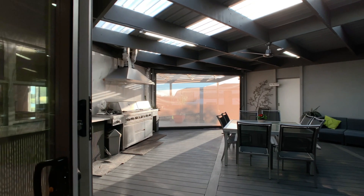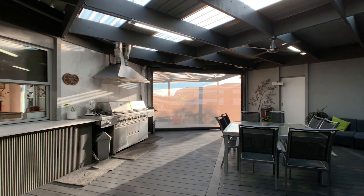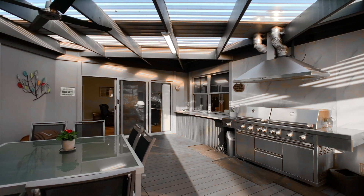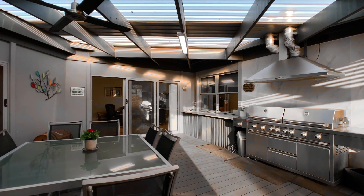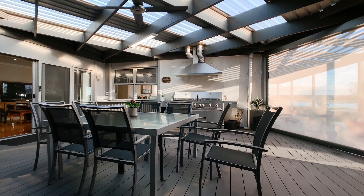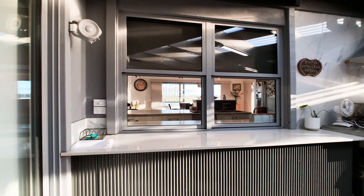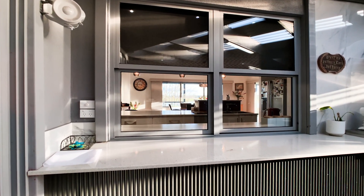The large alfresco area is perfect for casual and relaxed entertaining and boasts mod wood decking which keeps maintenance to a minimum. It has custom blinds, a built-in range hood, stone benches and a servery window from the kitchen.